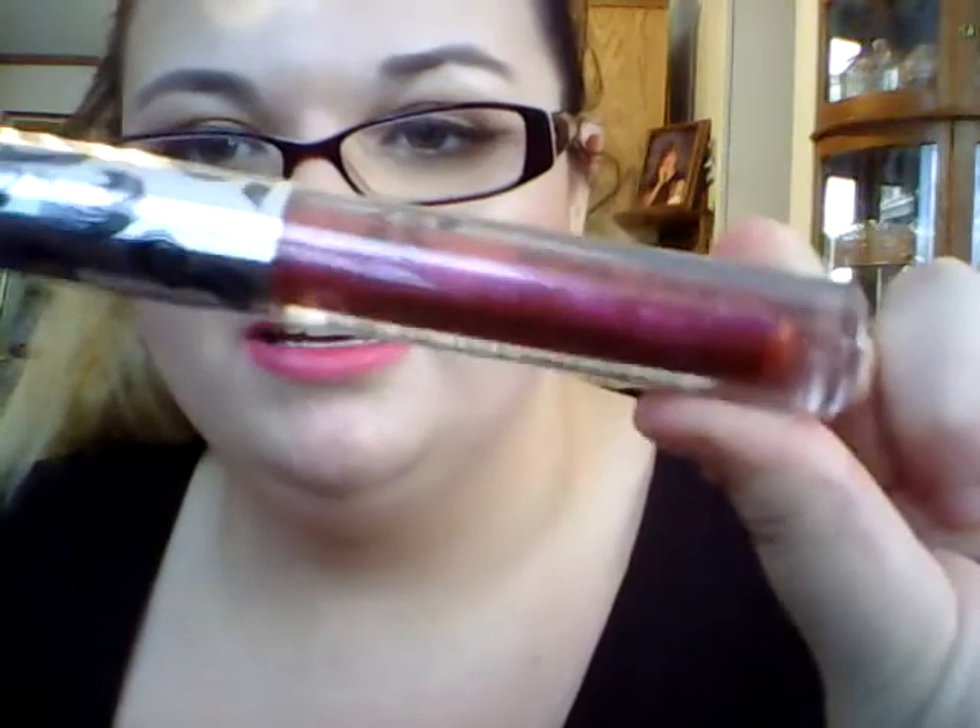Then I got two of the Perfect Cover Up — I have one of these which I've done kind of a review on. I got another one in the color Medium and one in the color Tan, which I might actually use to contour my nose and stuff, like a cream contour. And then I got a plumping lip serum volumizing lip gloss in the color 1000 Watts — it's kind of a burgundy sparkly color.